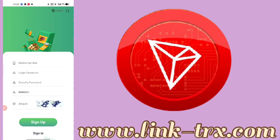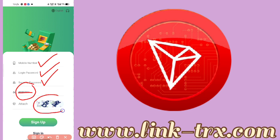Hey guys, welcome back to another video. In this video we are going to take you to TRX mining site. This link you will get in the description box. When you tap on the description link you will get an interface. First of all you have to fill your mobile number, then you have to set a login password and security password, and the invitation code you have to fill in from the description link.